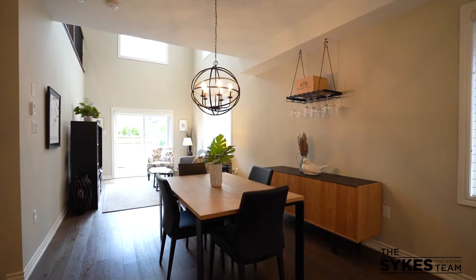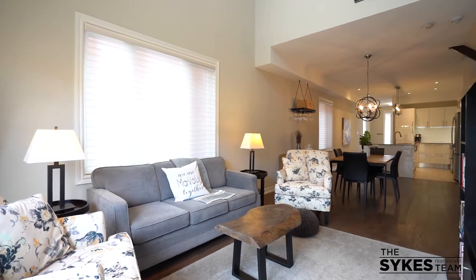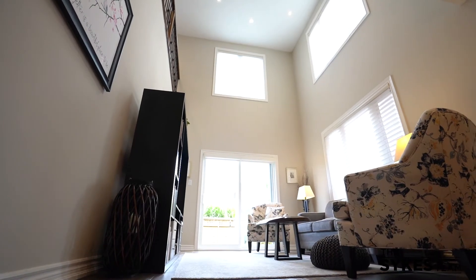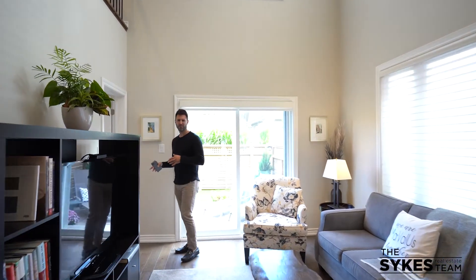Here you have a wonderful sized family room with vaulted ceilings — love that — tons of pot lights, big bright windows, and the primary bedroom on the main floor.